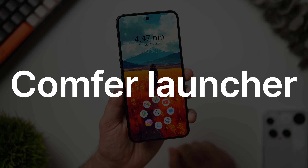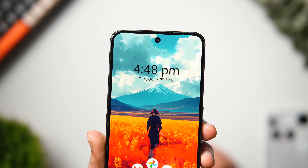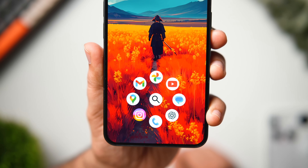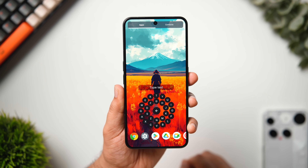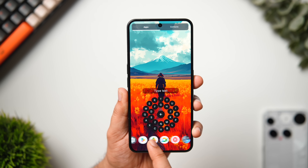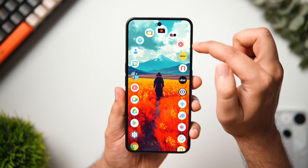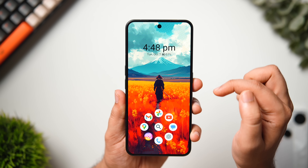First up, we have a very interesting launcher called Comfort Launcher. Once you install and set it as your default launcher, you get a really clean and minimal home screen with a time and date widget, battery percentage at the top, and your most used apps laid out in a circular design that looks really good. Tapping the search button brings up a quick search pad to open your favorite apps, and swiping up reveals a unique app drawer where all your apps are beautifully laid out.